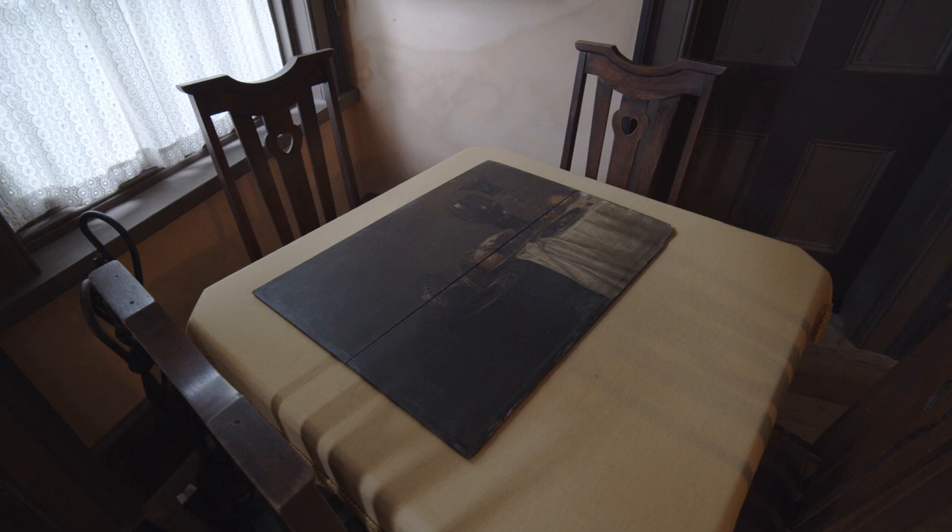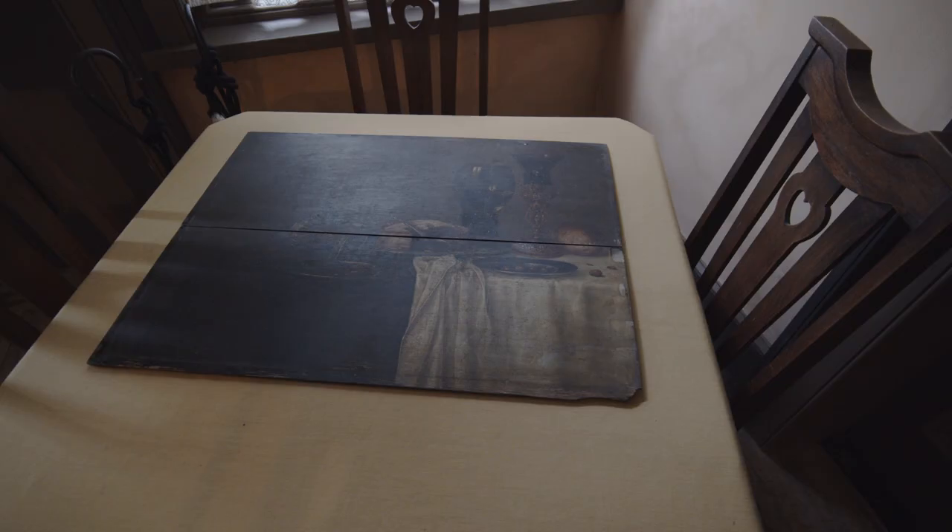Conservation can be really exciting. I've got here today a work that is part of the Woodford Academy collection. It's in the style of 17th century Dutch painting. We've had a chance to have another look at it with the conservation project and the new thinking is that it might actually be an authentic 17th century painting.